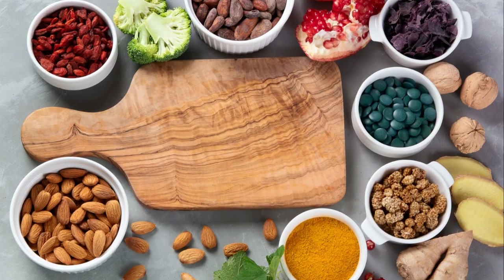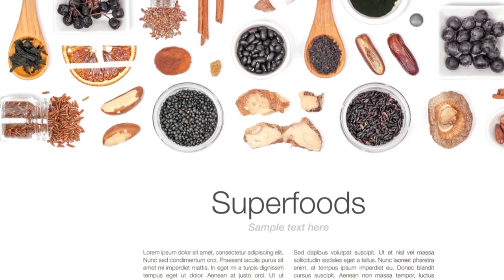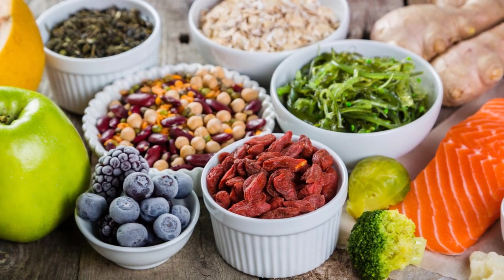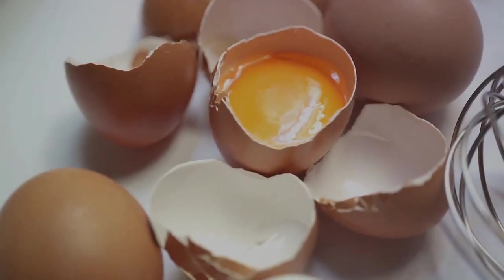To sum it up, adding eggs to your meal can help you feel fuller for longer, boost your metabolism, and assist in muscle growth. Incorporating eggs into a diet that's varied and rich in whole foods will yield the best results. Eggs — a simple food packed with complex benefits.